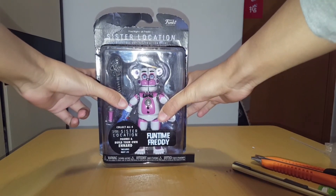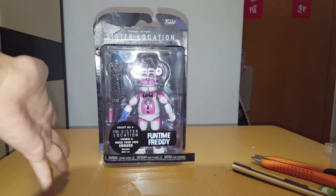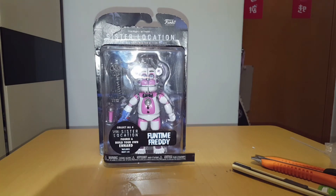Greetings everyone! S-Hewes here and today I'm ready for Freddy! Having this reveal of Funtime Freddy — to be exactly, it will be Five Nights at Freddy's Sister Location Funko Collectible Articulated Action Figure!